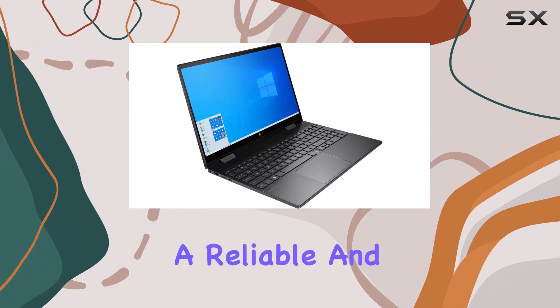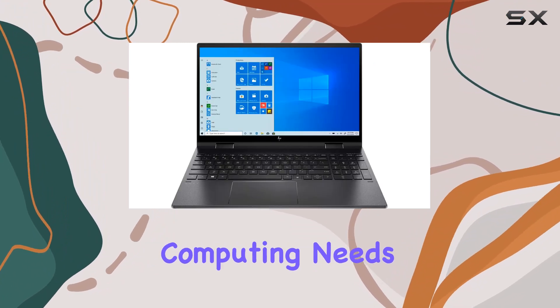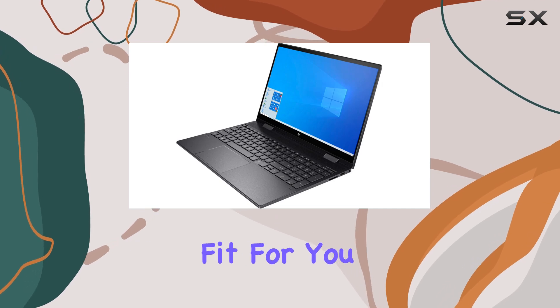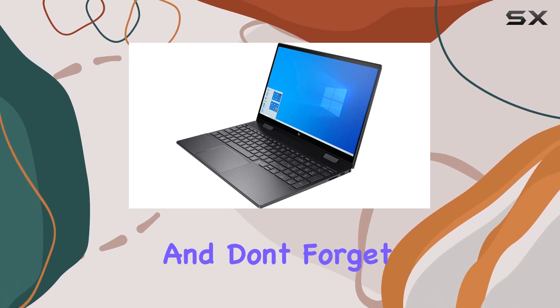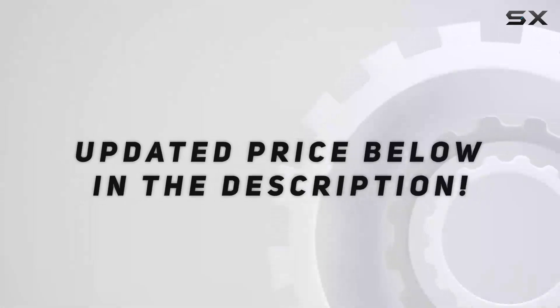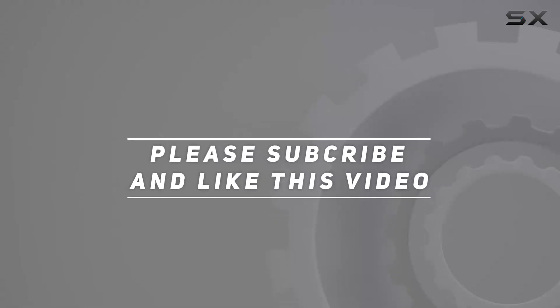So, if you're looking for a reliable and stylish companion for your everyday computing needs, the Envy X360 might just be the perfect fit for you. Thanks for watching, and don't forget to like, share, and subscribe for more tech reviews. Check out the video description for updated price, and thank you for watching this video.